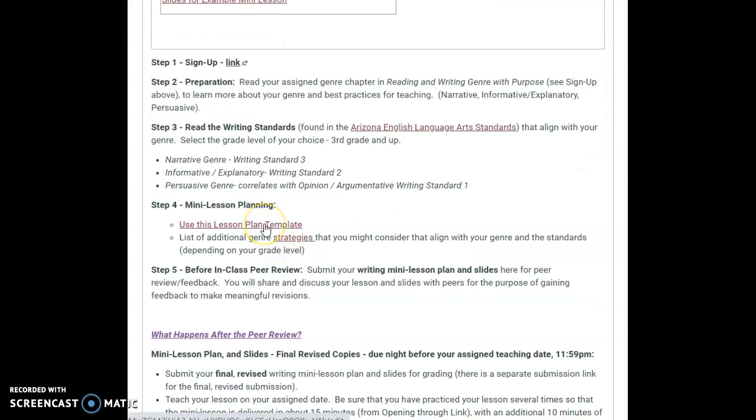Here's the template again, and here are some additional strategies possibly. You can also look in your book.